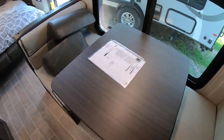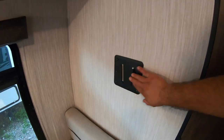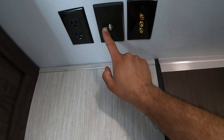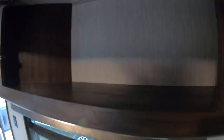Here we have the dinette that has storage underneath. You can turn this into a bed and also place a TV here. It does have a range booster built in, so whenever that green light is on, the booster is on to catch local channels. If it's off, you're using onboard entertainment. There's also overhead storage here.